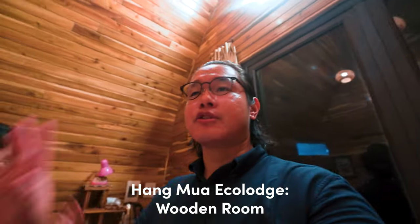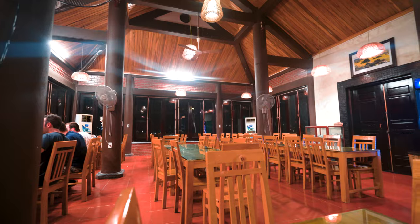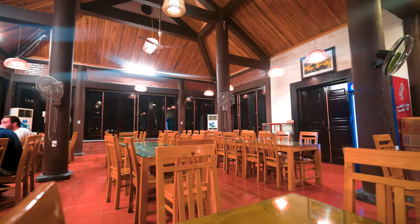We just checked into Hang Mua Eco Lodge. It's currently 8:30pm, we haven't eaten dinner, and their restaurant closes at 9:30. You can't bring food in here and it's dark outside, so we're going to go eat dinner now and show you the restaurant.